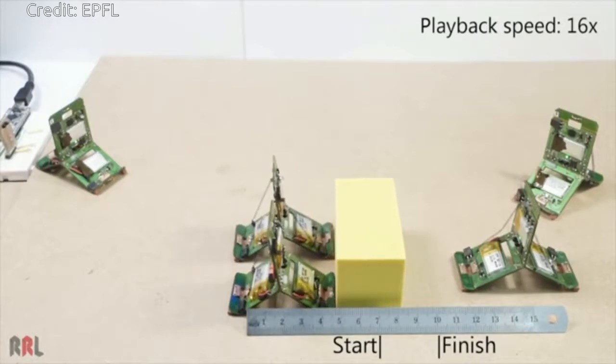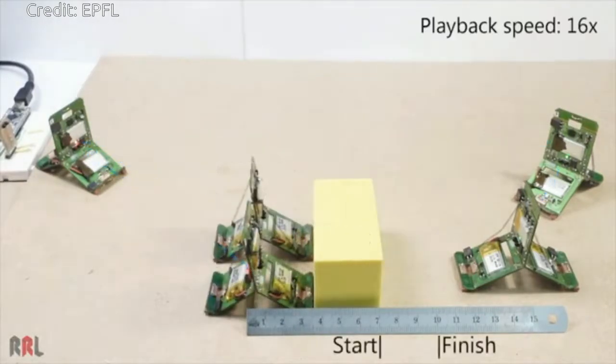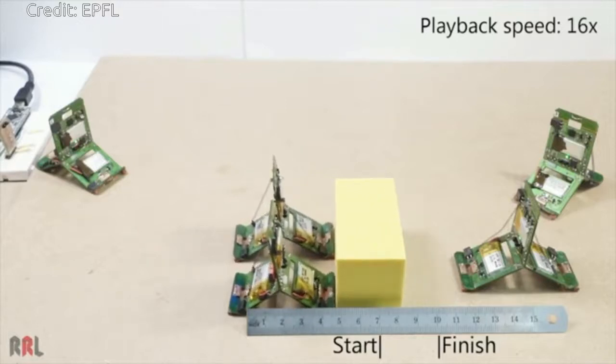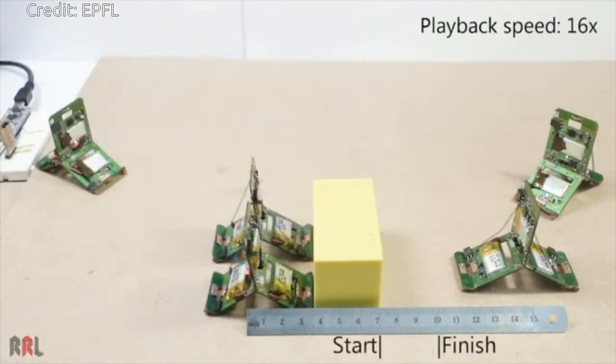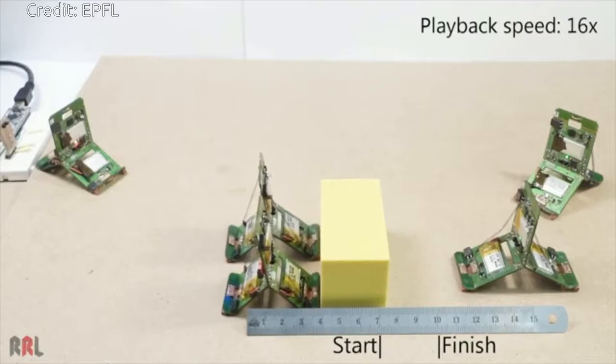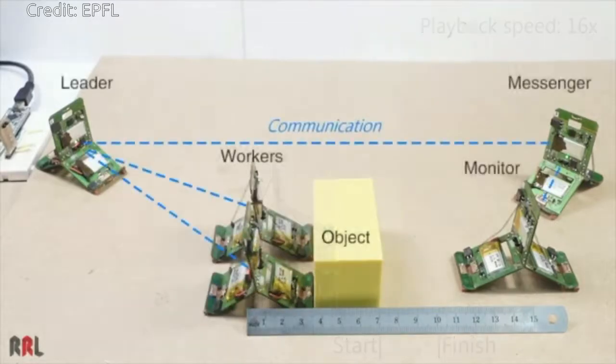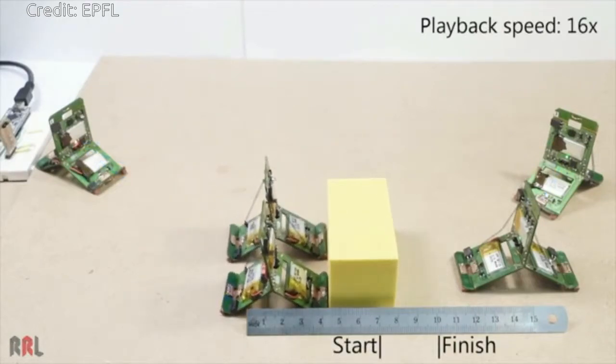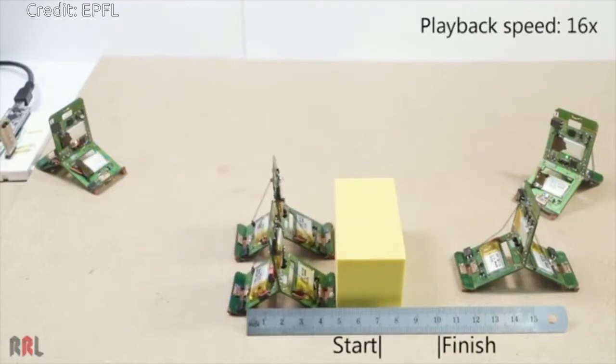These robots are able to communicate and act collectively. Despite being simple in design and weighing only 10 grams, each robot has multiple locomotion modes to navigate any type of surface. Collectively, they can quickly detect and overcome obstacles and move objects much larger and heavier than themselves.